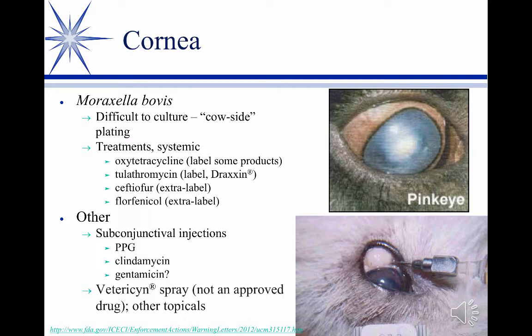For sub-conjunctival use, procaine penicillin has been used, with the understanding that you need esterases in the tears to break the penicillin away from the procaine to make it active. In regular ophthalmology, they'll more commonly use sodium or potassium penicillin injected sub-conjunctivally. In food animals and cattle, they'll sometimes use procaine. Clindamycin has been written up as showing some effectiveness. The biggest one for years was gentamicin injected — though you don't want a corneal ulcer, because the gentamicin may penetrate into the anterior chamber and cause problems.